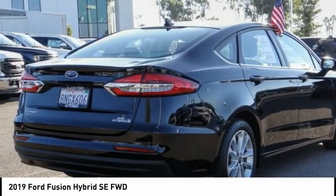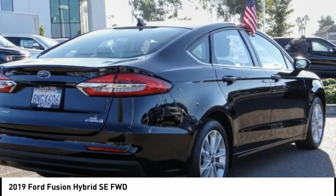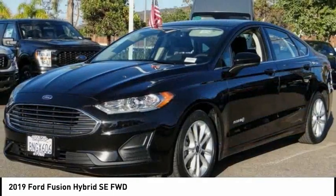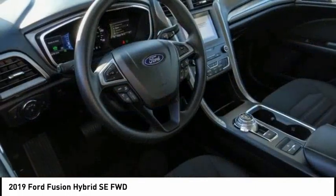Check out the 2019 Fusion Hybrid. You can have both impressive power and great economy in a Fusion. This vehicle has less than 40,000 miles.